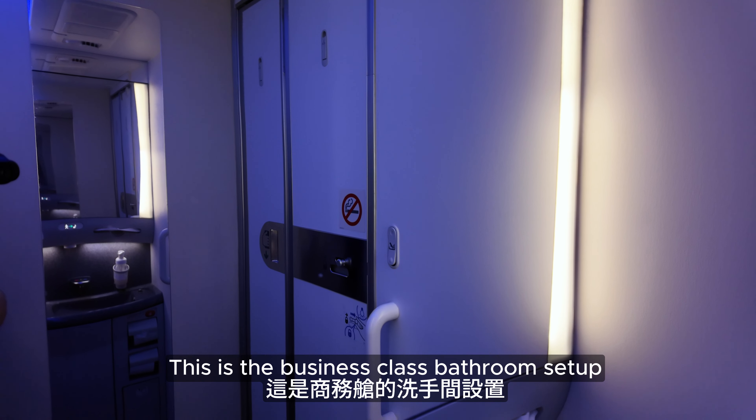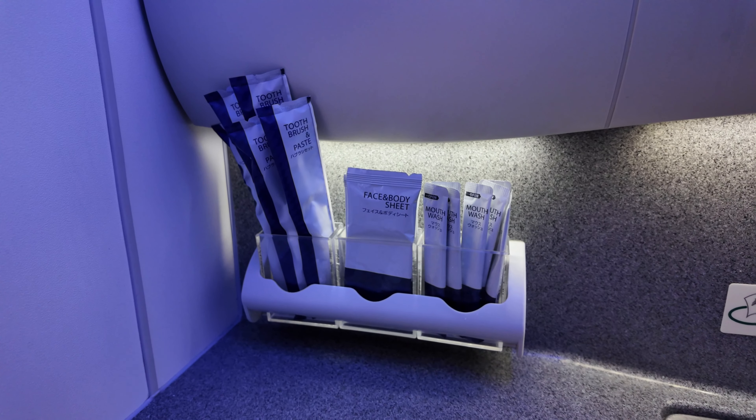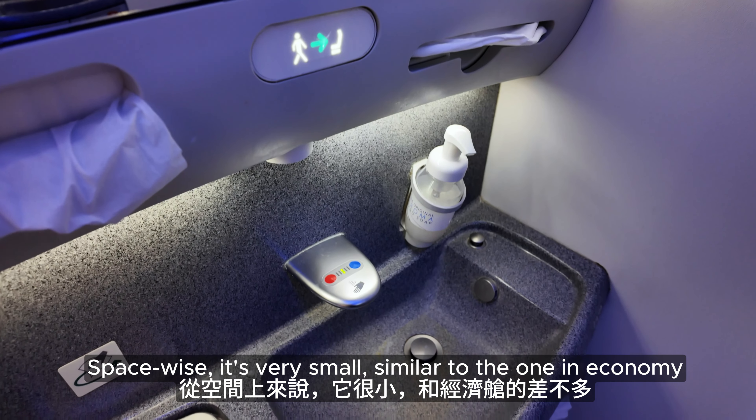This is the business class bathroom setup. It has a small tray of toiletry products and the flight attendant kept it clean throughout. Space-wise, it's very small, similar to the one in economy.